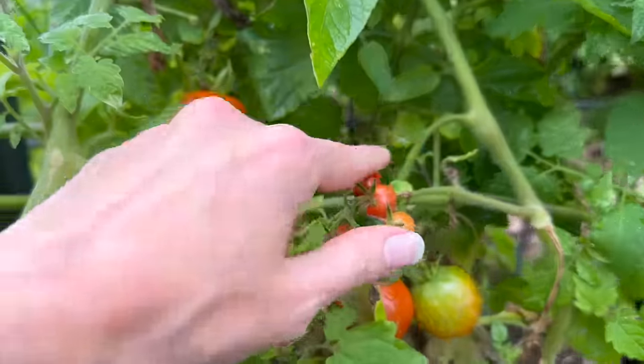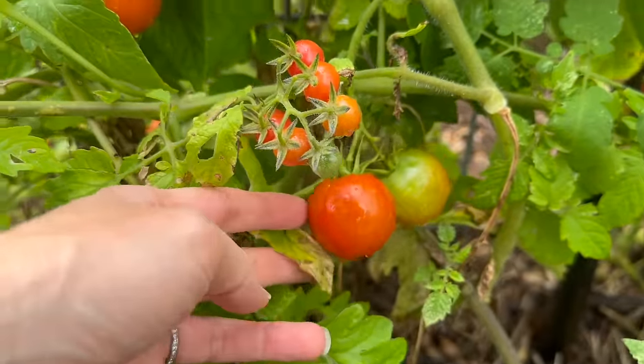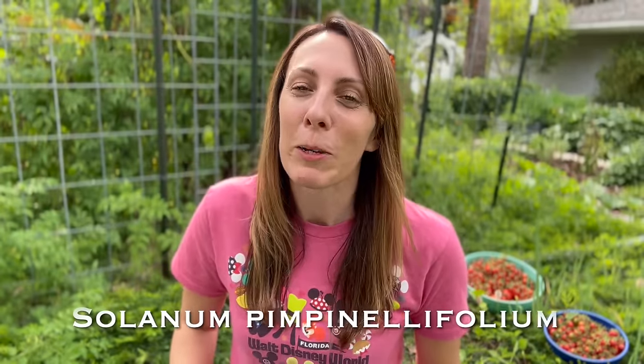When you're thinking about beefsteak tomatoes and vine-ripe tomatoes, or any of the types you get in the grocery store or seed packets, these are not the same type. All the varieties that most people are growing are solanum lycopersicum. Everglades tomatoes are pimpinellifolium. I kind of got it.